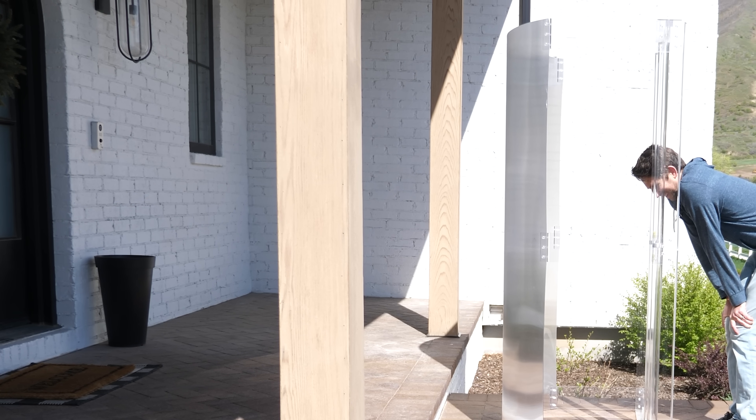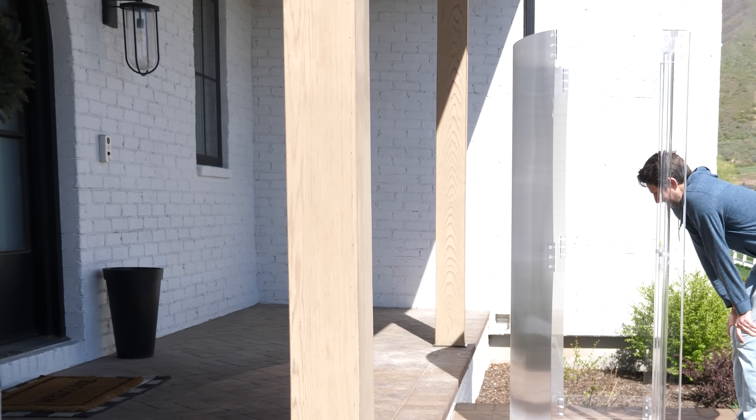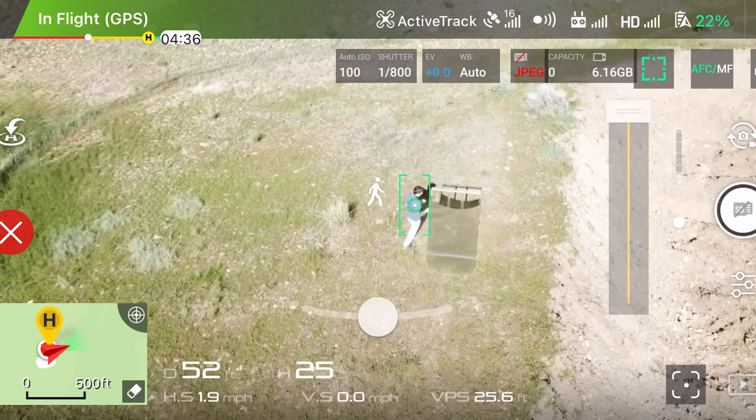Today I'm going to be seeing how effective it is at hiding from people, and then we'll see if we can actually hide from a drone.